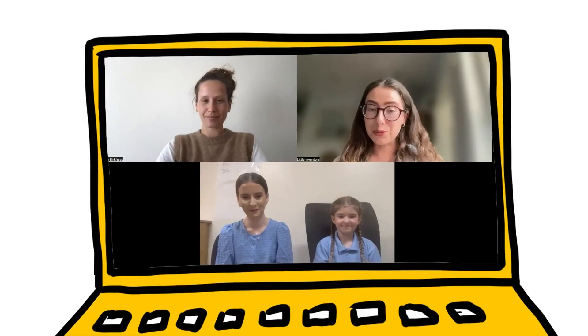My favourite part of the challenge is announcing the good news to the children. I absolutely love doing that. They're so excited: 'Your idea has been chosen as one of the winners — one of only four winners — to be brought to life.'